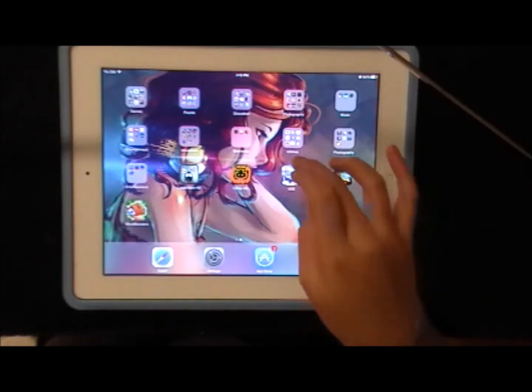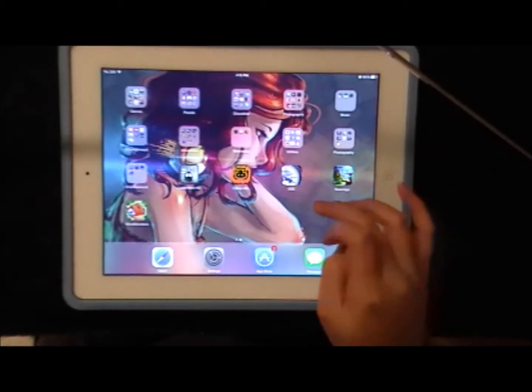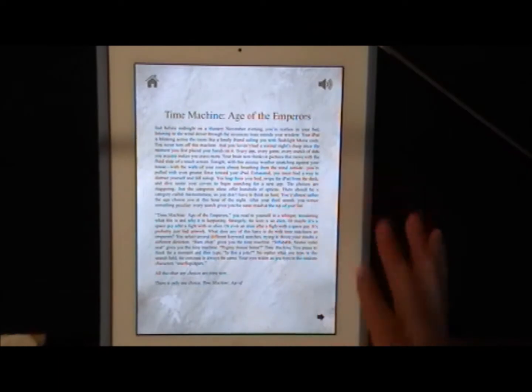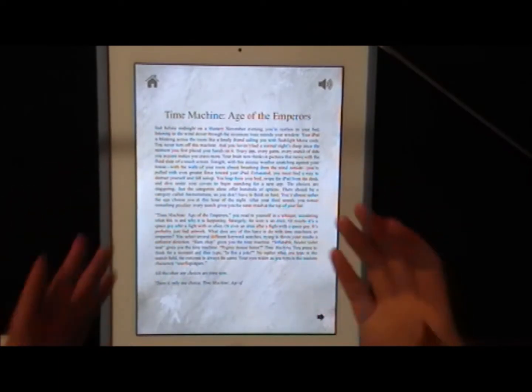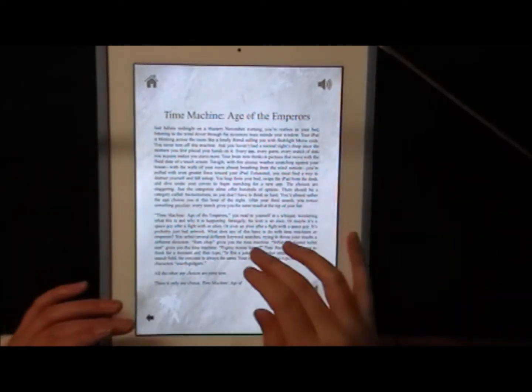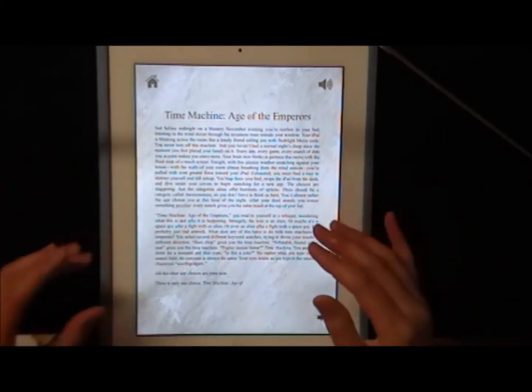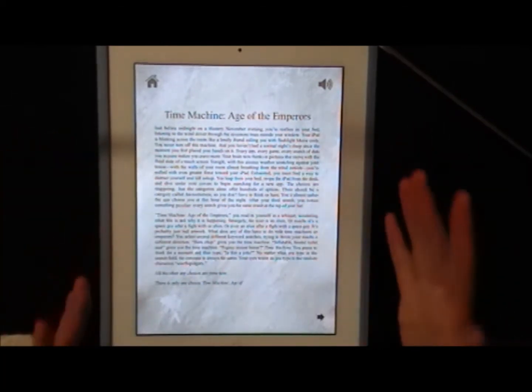Game number 2 I actually don't have in a folder yet because I just downloaded it recently. It's called Age of Emperors. It's like a choose your own adventure book but in iPad form. The whole story behind it is that your iPad turns into a magical time-traveling device and then you get to go to different ages.